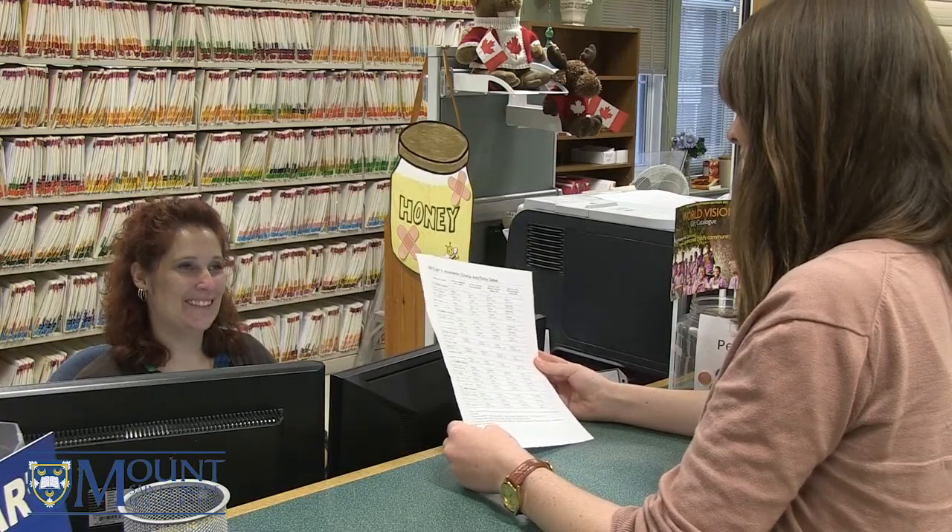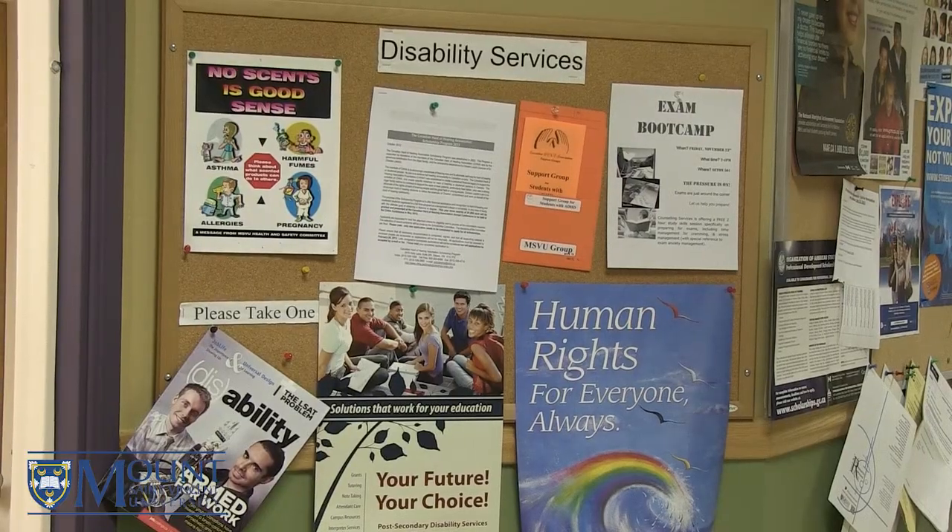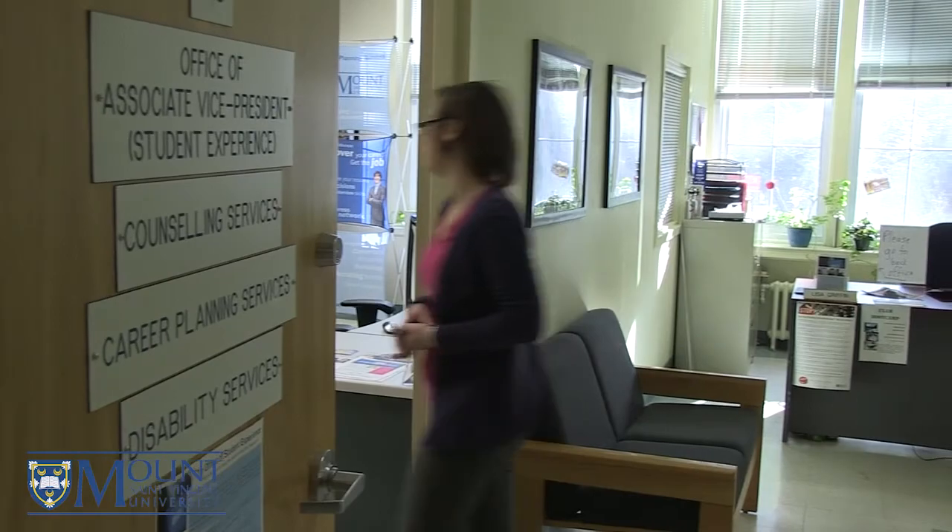Just down the hall you'll see student services. There are many great opportunities and workshops offered such as how to write a university paper and so much more. Student services include career planning, disability and counseling services, financial aid, and student housing. You're going to get lots of support here and the best part it's all free.